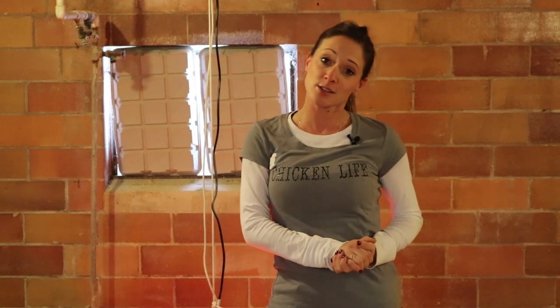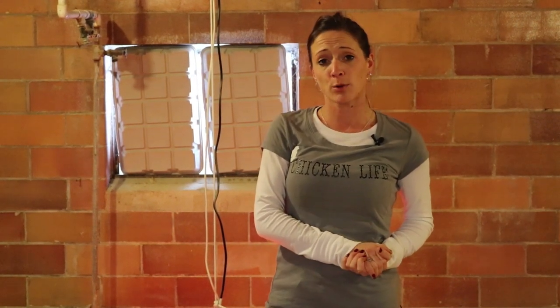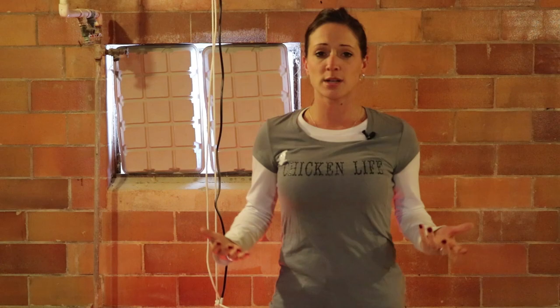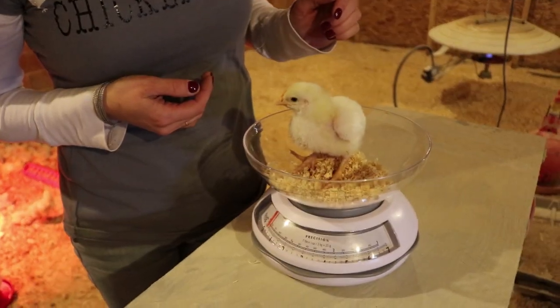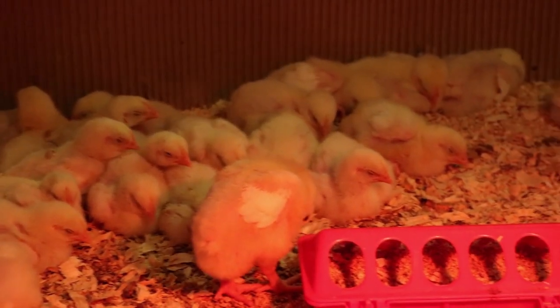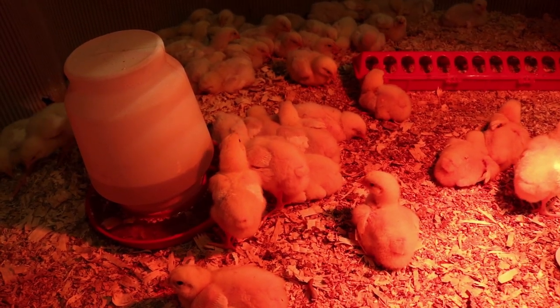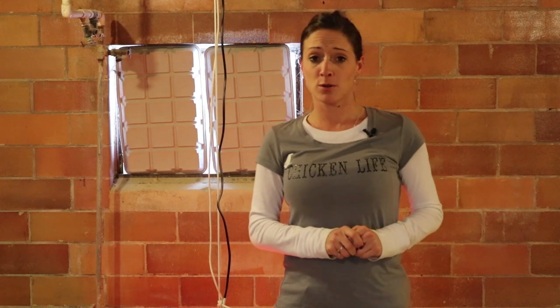Hi guys and welcome to week two of our broiler project. I am Katie with Townline Poultry Farm. Last week we started an eight-week project raising meat birds from one-day-old baby chicks, and we're going to check in every week to go over our tips, tricks, advice, and how to raise meat birds. Today we're going over the changes in the last seven days and any adjustments needed to accommodate your meat bird's growth.